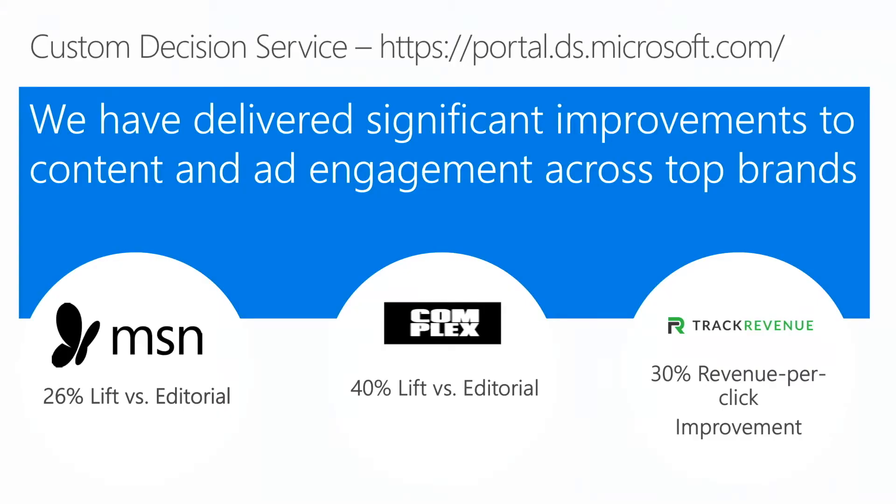This Custom Decision Service is a technology that we built. It's something that we're previewing at the moment under Cognitive Services in Azure. If you go on Azure Cognitive Services, you'll see the service. We have validated it with a few of our partners.